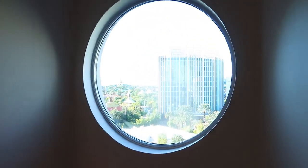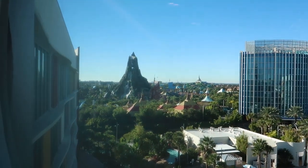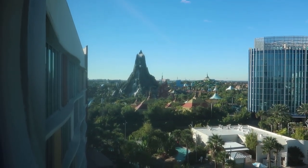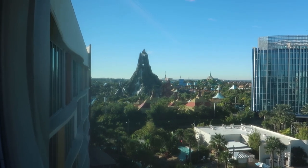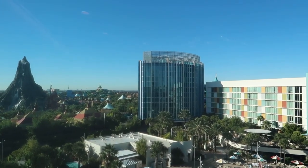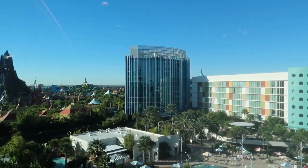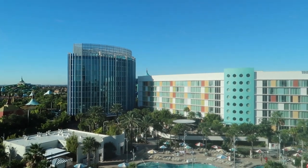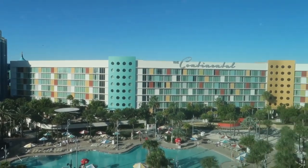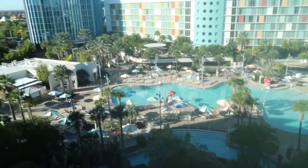From where we were staying, you come out and you have the view of Volcano Bay over here. You can get a Volcano Bay view from a few rooms in those towers. The towers are basically brand new — they haven't been open that long, not as long as the rest of the resort. And we can see the pool and the Lazy River down there.